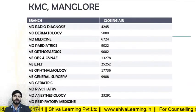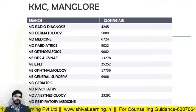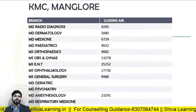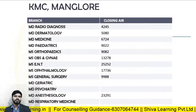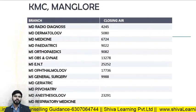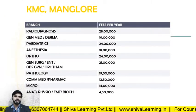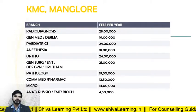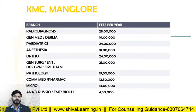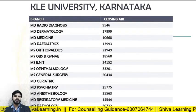For KMC Mangalore, the closing ranks in 2019: MD Radio Diagnosis — 4245; MD Derma — 5080; MD Medicine — 6724; MD Pediatrics — 9022; MD Orthopedics — 9082; MD Obs and Gynae — 13270. The fee structure for KMC Mangalore is the same as KMC Manipal: Radio Diagnosis — 28 lakhs per annum; General Medicine and Derma — 19 lakhs; Pediatrics — 24 lakhs; Anesthesia — 18 lakhs.